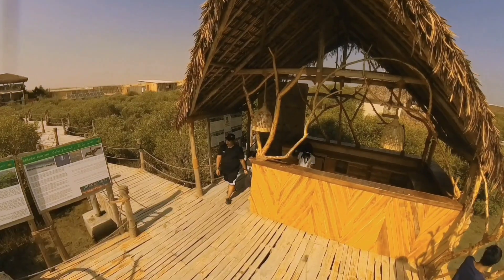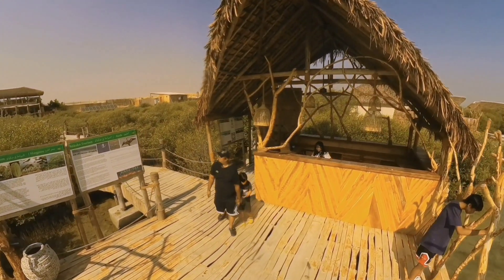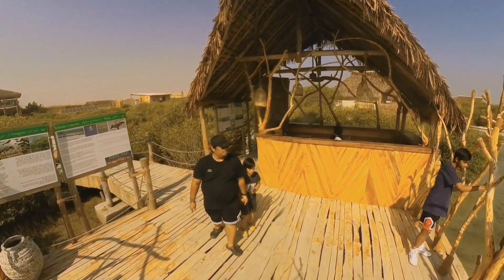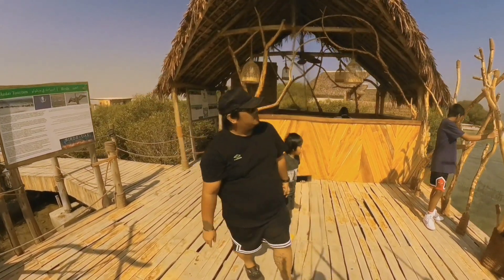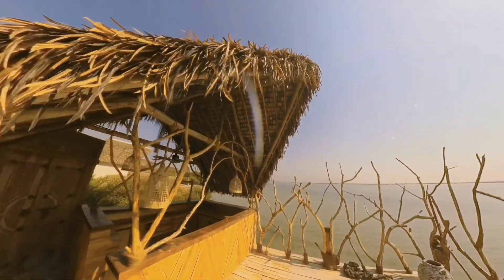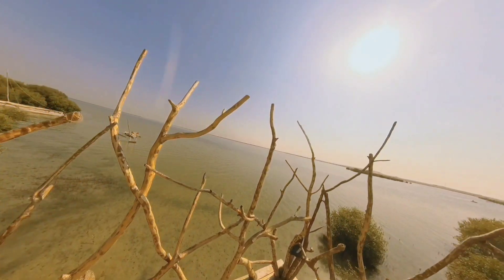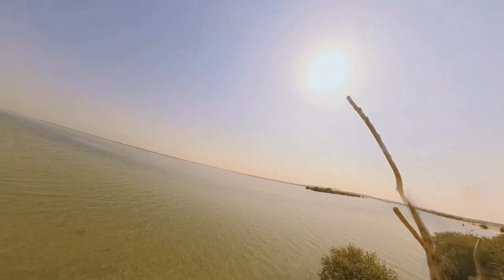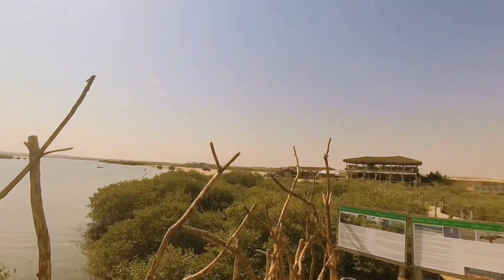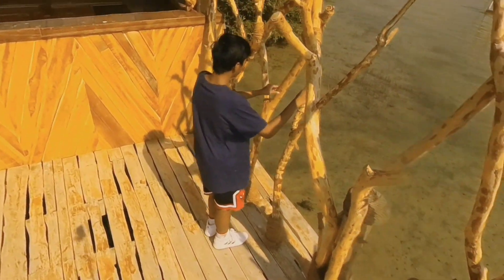The large windows and open-air seating truly bring the outside in, creating a seamless connection with nature. What sets Mikoko apart is not only its delectable cuisine but also its commitment to sustainability. The restaurant is deeply involved in eco-friendly initiatives, promoting the preservation of the mangroves and marine life.